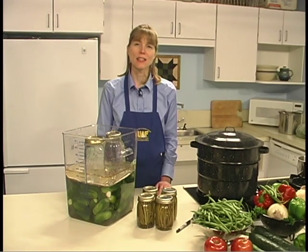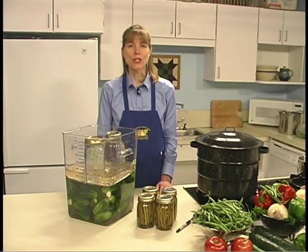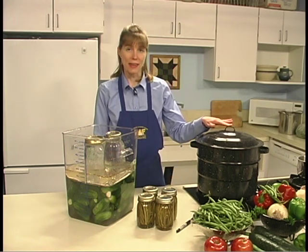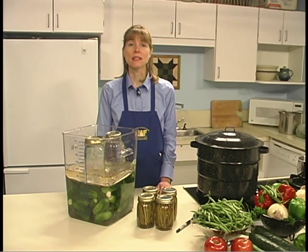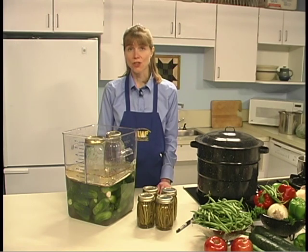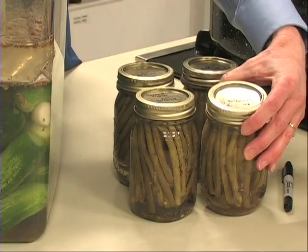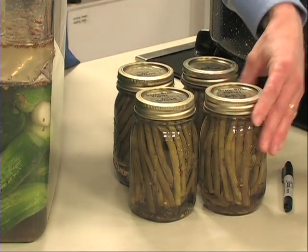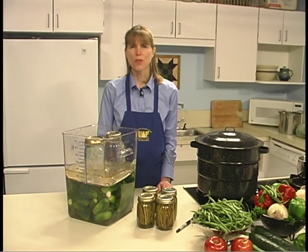Pickles and relishes are high acid products. The large amount of vinegar adds acid to quick process pickles. In fermented pickles, lactic acid is produced during the fermenting process. Because they are high acid products, pickles are canned in a water bath canner. Processing is necessary to destroy yeasts, molds, and bacteria that may cause spoilage and to kill enzymes that affect the color, flavor, and texture of pickles. When you're ready to store the finished product, label and date sealed jars, then store in a cool, dry, dark place. Most pickles will taste better if allowed to develop flavor for 2 to 4 weeks.